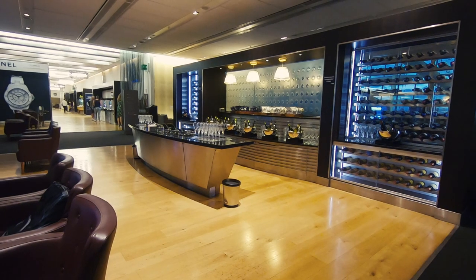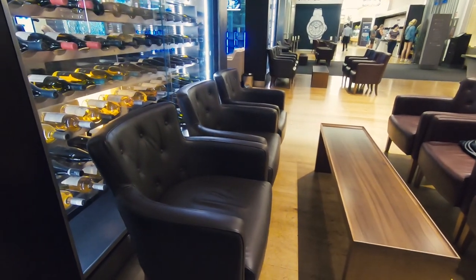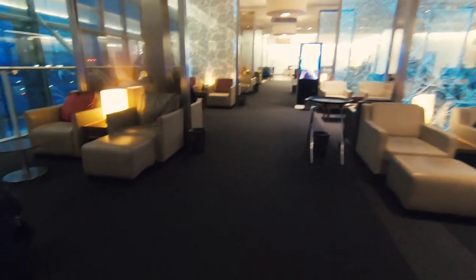Overall the lounge offers good facilities with excellent food and drink offerings. Be aware that depending on the time of day the lounge can become crowded, especially into the evenings.